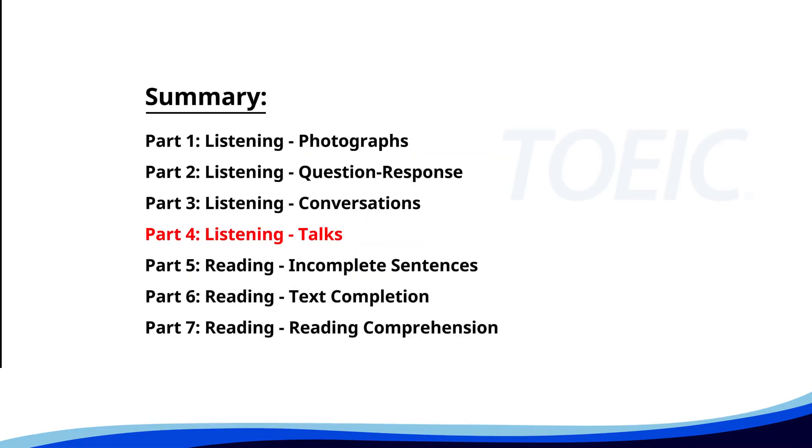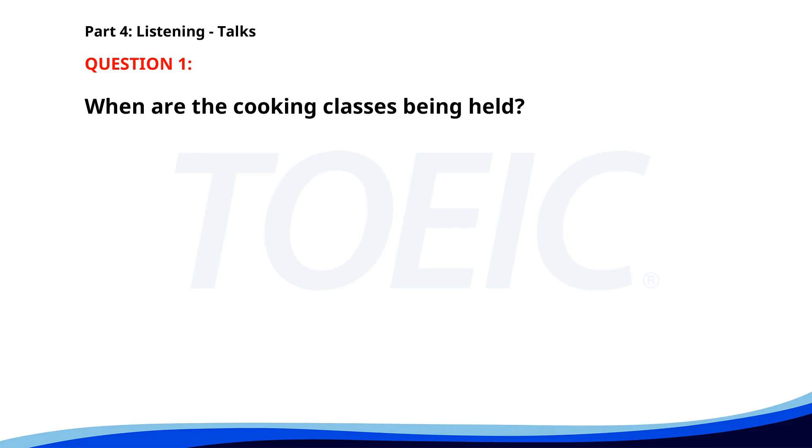Let's dive into Part 4: Listening — Talks. You'll hear brief talks or speeches, so stay focused for the questions. Number one. 'Our cooking class schedule for this summer includes special sessions on vegetarian cooking, baking, and international cuisine. Classes will be held every Saturday afternoon from 2 p.m. to 4 p.m. Don't forget to register in advance as spots fill up quickly.' When are the cooking classes being held? A. Every Sunday from 3–5 p.m. B. Every Saturday from 2–4 p.m. C. Every Friday from 1–3 p.m. The correct answer is B: Every Saturday from 2 p.m. to 4 p.m.